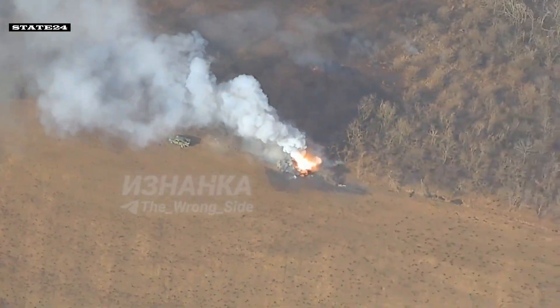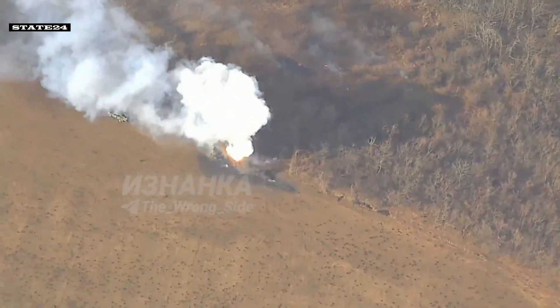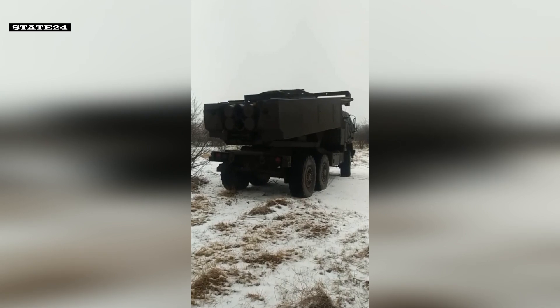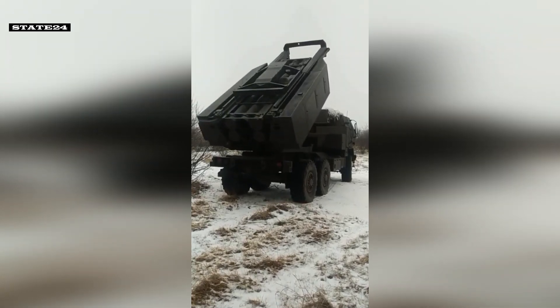These weapons do not work alone. There must be a radar system and intelligence behind them for location detection. HIMARS operates through a series of precise steps to deliver accurate and effective strikes.